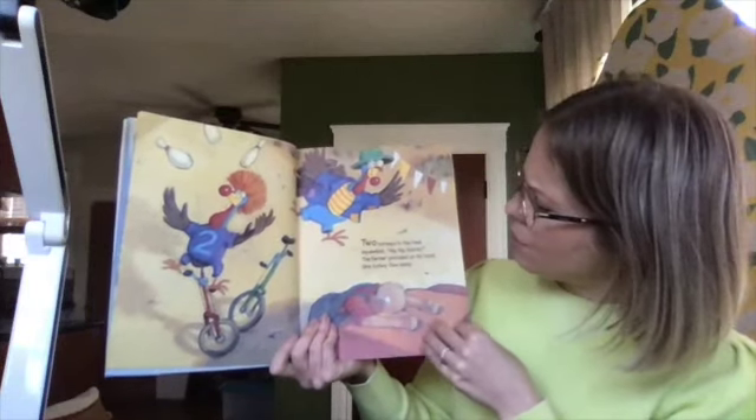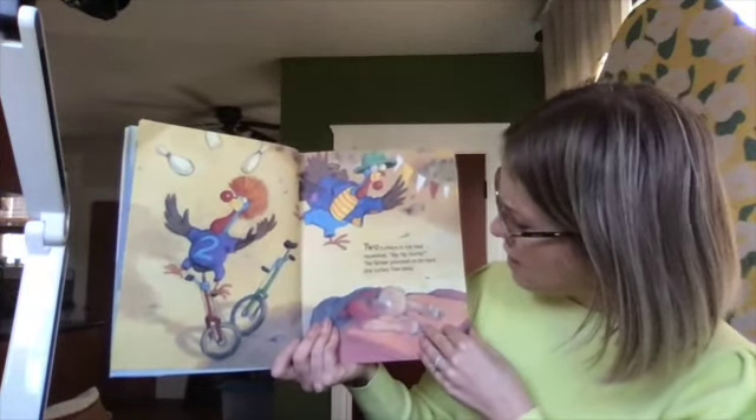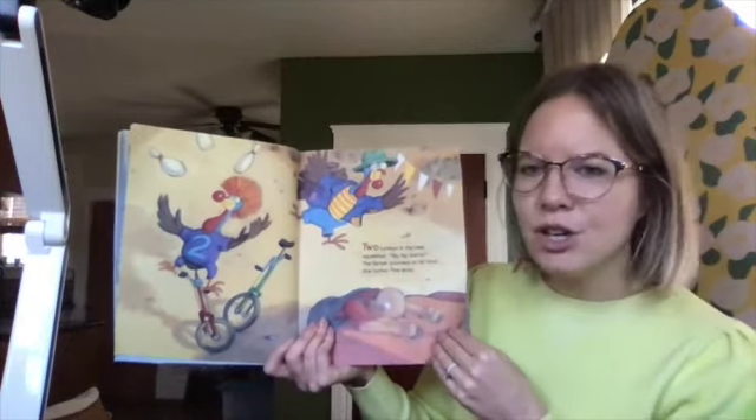Two turkeys in the road squawked, hip hip hooray. The farmer pounded on his hood. One turkey flew away.